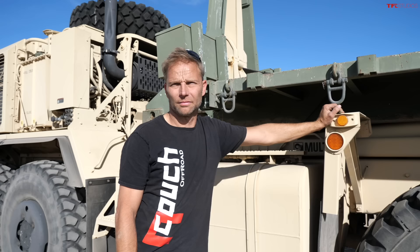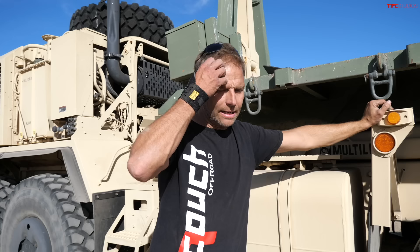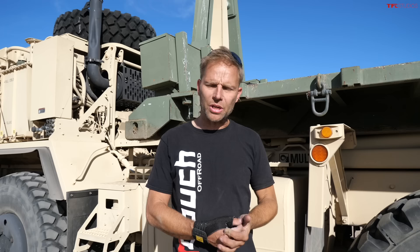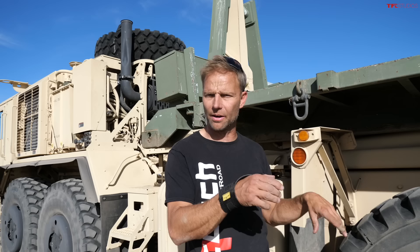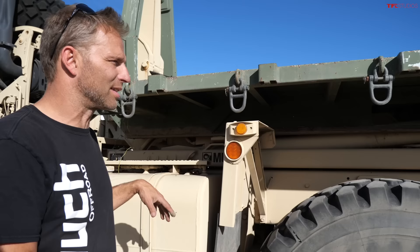Not only does it have lockers on all five axles and 10 wheels for traction, but you can also air down and air up from within the cab. It's got CTIS — central tire inflation system. You've got multiple pressures, tonnage ratings for how heavy you are, and sand conditions. If you have a hole in the tire, you have an emergency run-flat that continuously pumps air. It has a big compressor, which is nice.